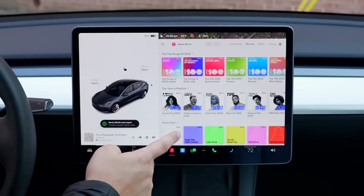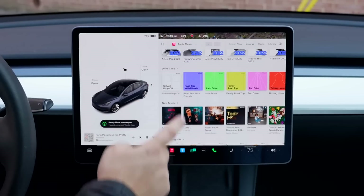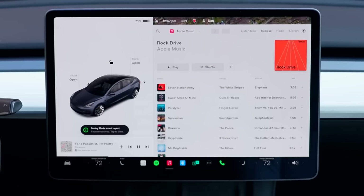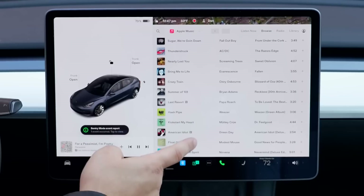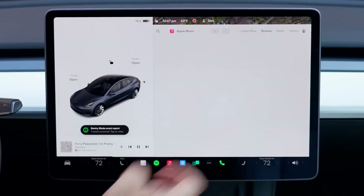Tesla has made improvements to Apple Music. When playing a playlist or album, Apple Music, like other music services, will now display upcoming songs in the Up Next section. Tesla appears to also have made various improvements to improve the playback speed when streaming Apple Music. Users will enjoy a smoother and faster experience when streaming music.